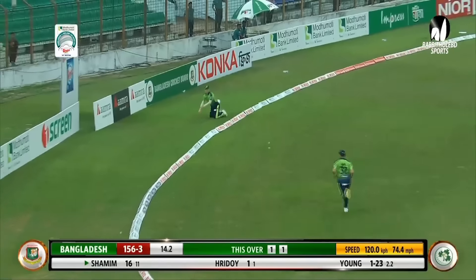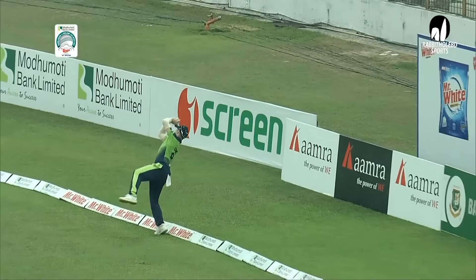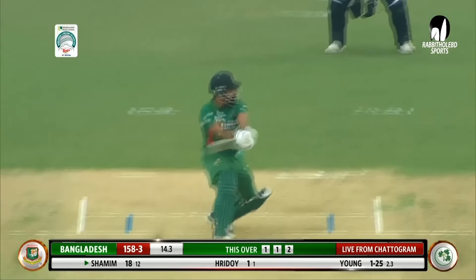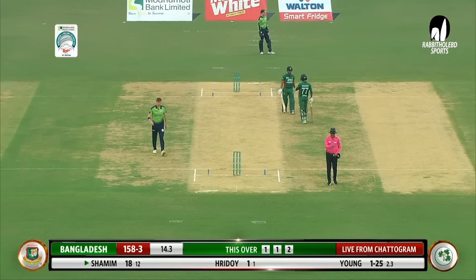Takes the catch but can't cling on to it without overbalancing — going down. Could have been a wicket. Just couldn't keep his balance — leaning backwards — but had the alertness to fling it back. And they might have another look at whether he's footed. Short, wide — more free hitting, and this time it's Shamim who cashes in.